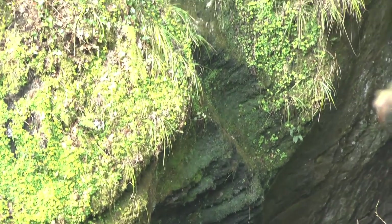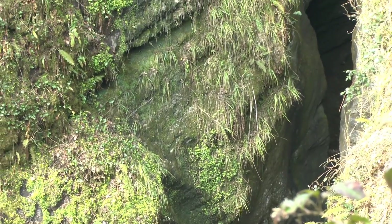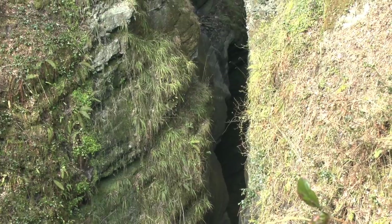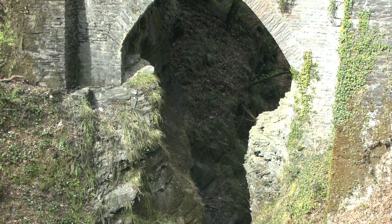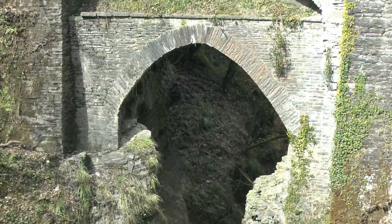The Mynach Falls are well worth visiting. It is possible to go down Jacob's Ladder steps from the roadway and look up at the three bridges. The three different types of construction can be clearly seen.